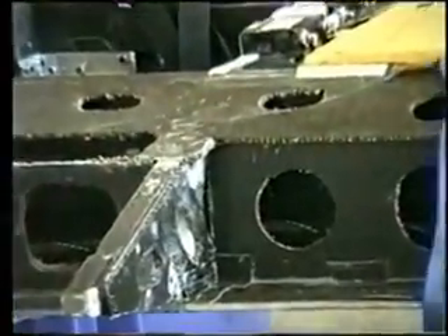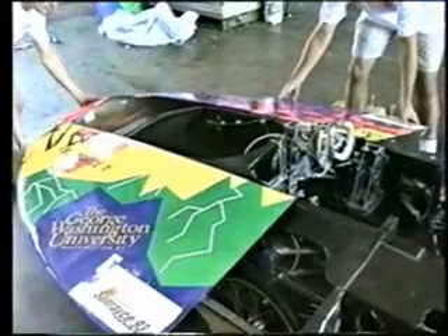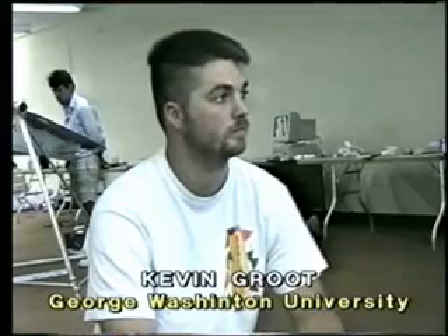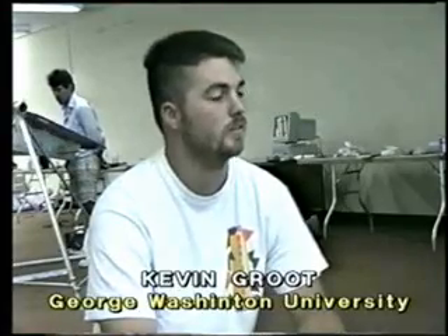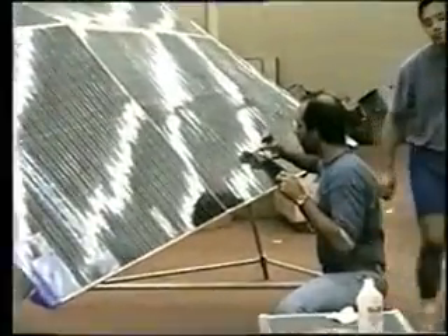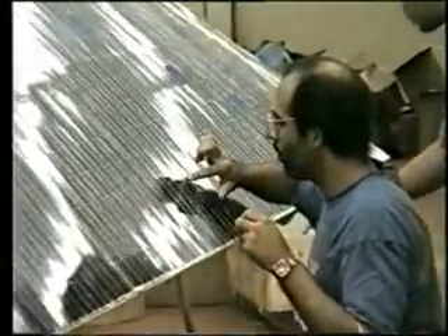Other teams had greater problems to contend with. Kevin, the George Washington University team had a major disaster — tell us about it. In transit, the forklift driver dropped our car, which was in a crate, and punctured the bottom of the car and severely damaged the array. Have you been able to repair the damage? Most of it. The chassis we feel is strong enough to withstand the race. However, the array has suffered severe damage and we're not sure we can bring it up to full power.